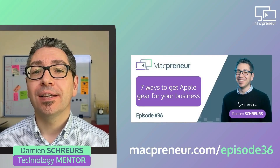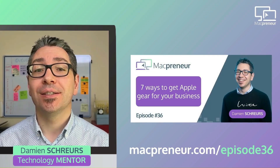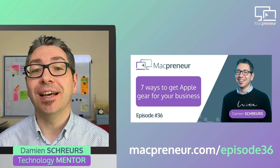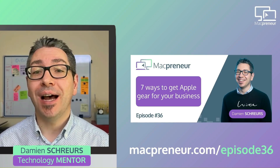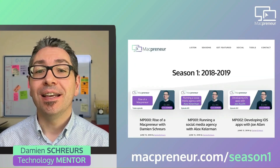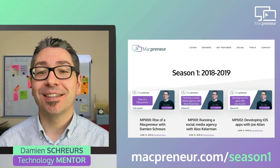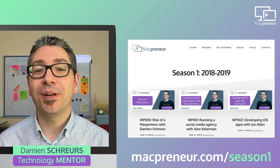Are you about to buy new Apple gear but you're not sure where to find the best deals? Today's your lucky day as I will rebroadcast episode 36, which originally aired on May 26th 2019 and covered 7 ways to get Apple gear for your business. It's part of what I retroactively called Season 1, and I apologize in advance for the lower production quality.